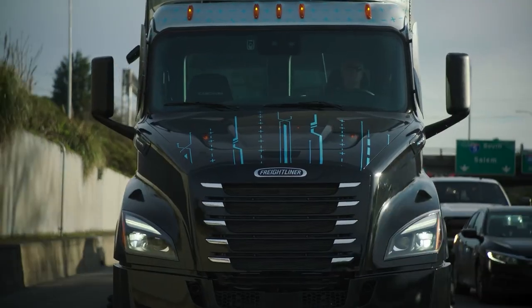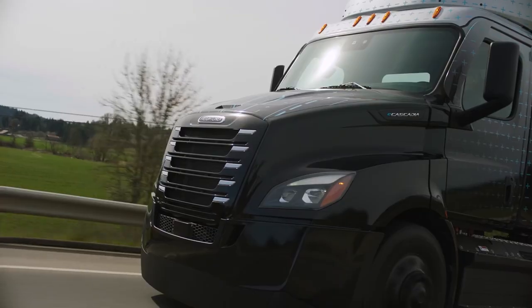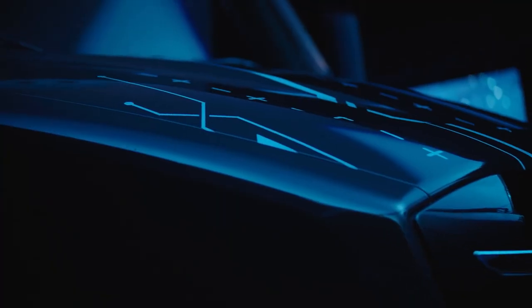The truck is also equipped with an advanced braking system, which includes regenerative braking that captures energy from braking and uses it to recharge the battery. This is a game-changing electric truck that offers exceptional performance, range, and comfort.